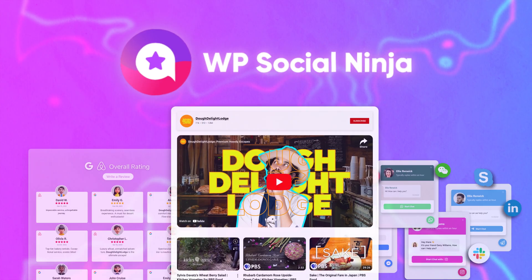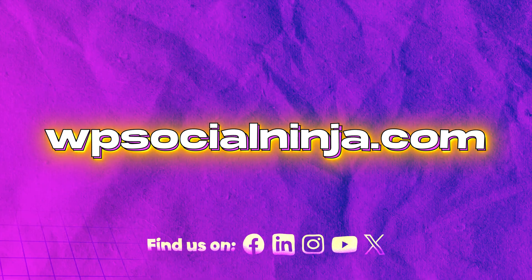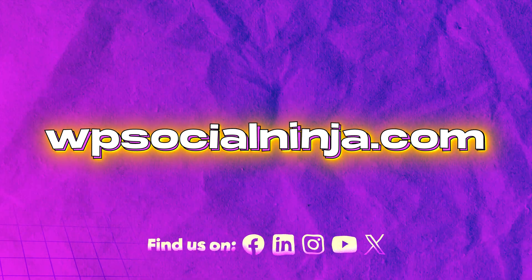Plus, WP Social Ninja's user-friendly features save him precious time. WP Social Ninja, the all-in-one WordPress social media plugin.